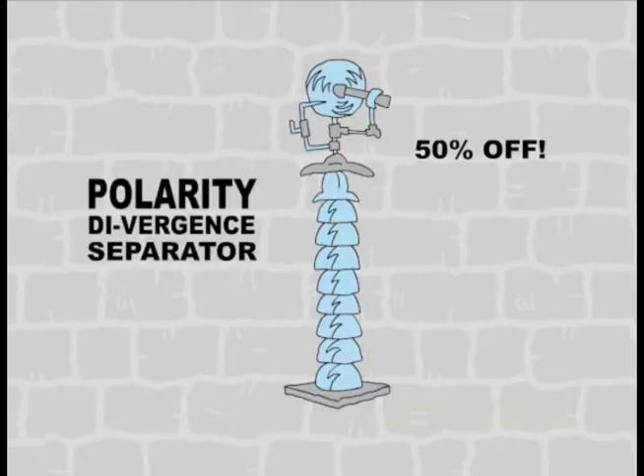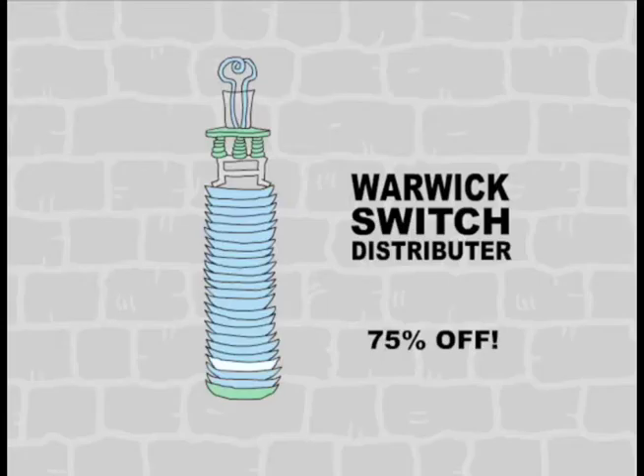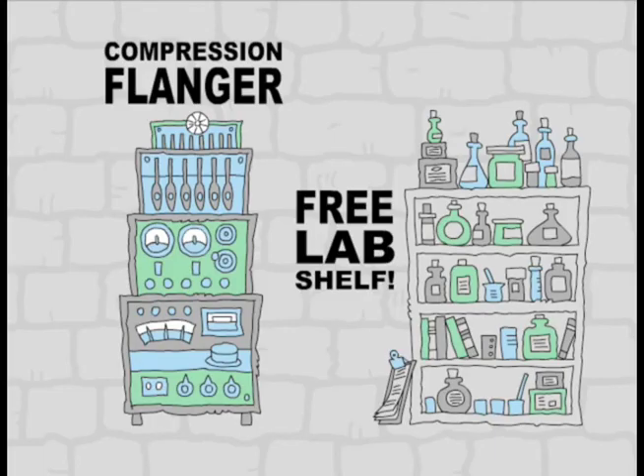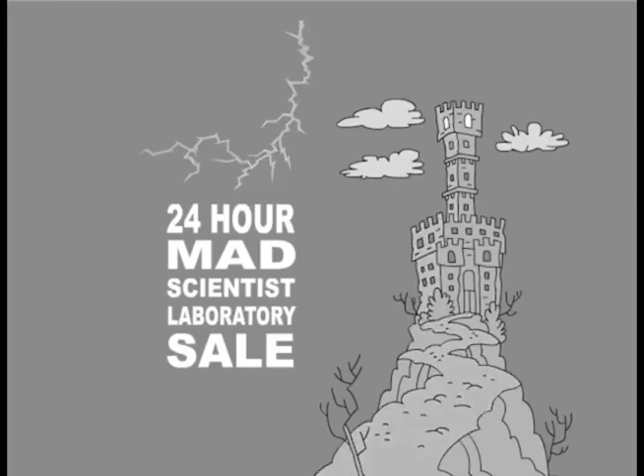or this polarity divergence separator, or this Rotron electric cable heat reflector. And for 75% off, if you choose this switch distributor or this compression flanger, you'll get this handy lab shelf free. But you'd better move lightning quick — get to the 24-hour Mad Scientist Laboratory Sale.